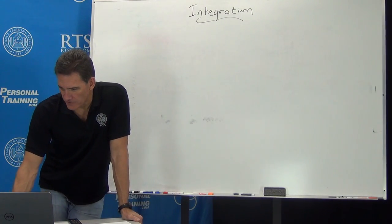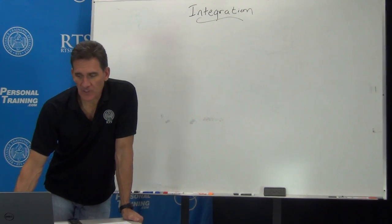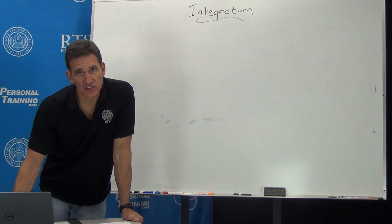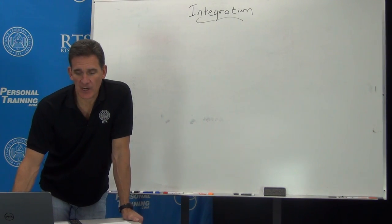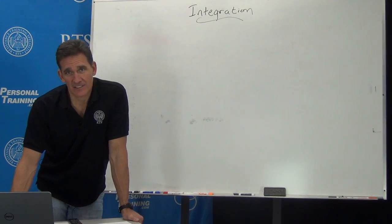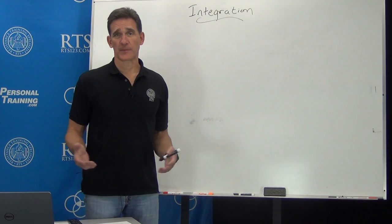This is really interesting to me. Let me read this to you. Integration — a definition. Integration is the act of bringing together smaller components into a single system that functions as one, that operates as one. There's an IT context and a mathematical context, but this definition pretty much applies to what we're trying to do with the body relative to exercise.